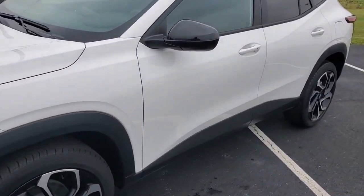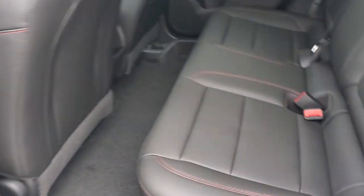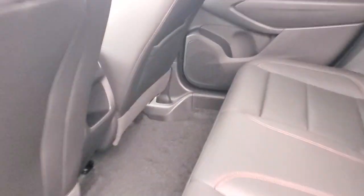Let's go ahead and jump in and check out the back seats. Since this one's an RS, it's leather with red stitching and red accents. You've got a cubby hole back here and a USB-C and USB 2.0 charge port for your rear passengers.